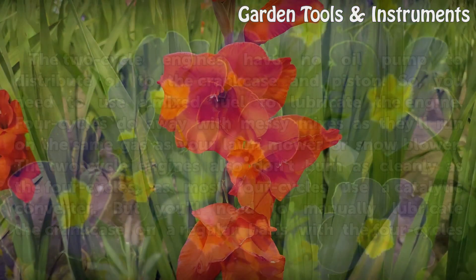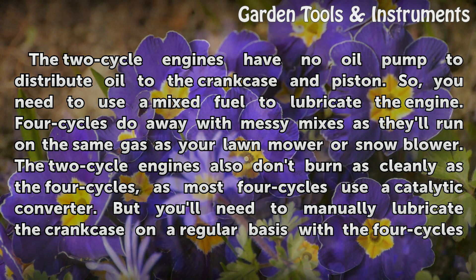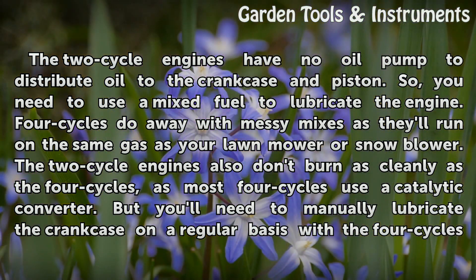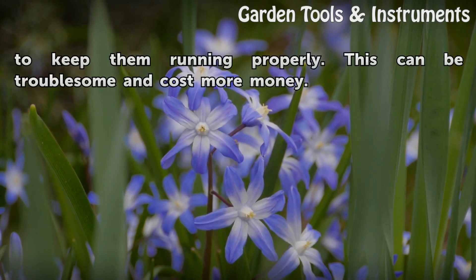Fuels. The 2-cycle engines have no oil pump to distribute oil to the crankcase and piston, so you need to use a mix fuel to lubricate the engine. 4-cycles do away with messy mixes as they'll run on the same gas as your lawn mower or snow blower. The 2-cycle engines also don't burn as cleanly as the 4-cycles, as most 4-cycles use a catalytic converter. But you'll need to manually lubricate the crankcase on a regular basis with the 4-cycles to keep them running properly. This can be troublesome and cost more money.